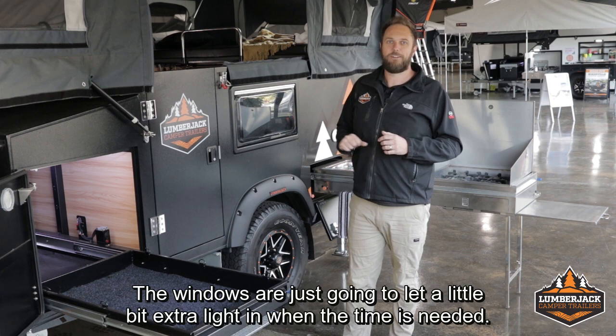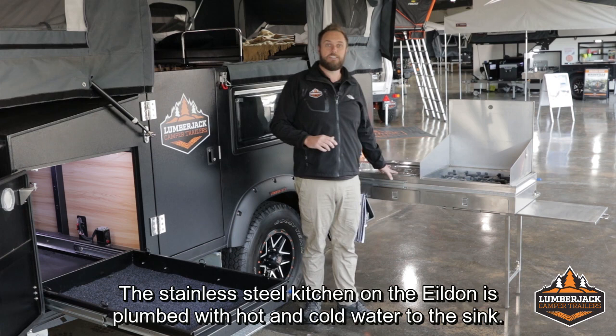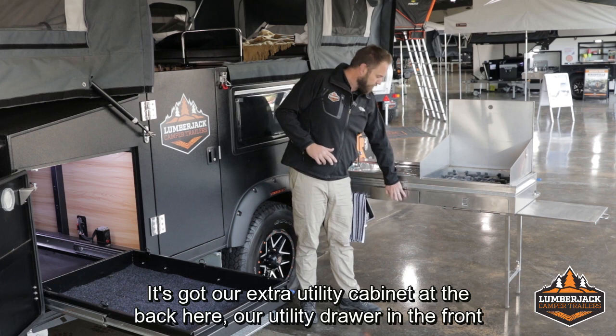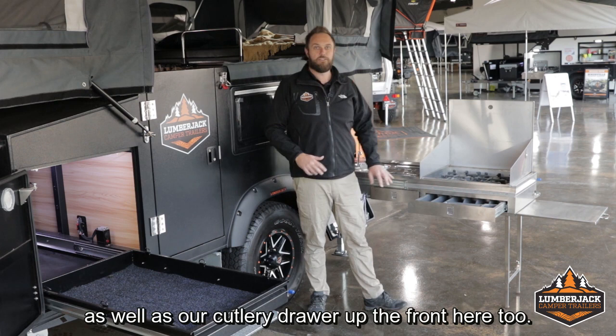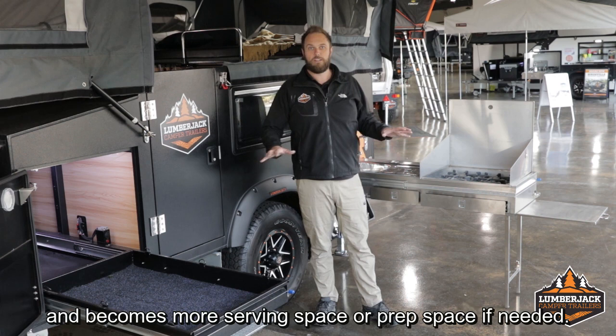Towards the back, as with all Lumberjack camper trailers, we've got our nice big stainless steel kitchen. The stainless steel kitchen on the Yildon is plumbed with hot and cold water to the sink. It's got our extra utility cabinet at the back, our utility drawer in the front, as well as our cutlery drawer up the front. Nice big four burner stove, and of course the pull-out serving or prep space on the side. The lid of the four burner stove area also drops down and becomes more serving or prep space if needed.